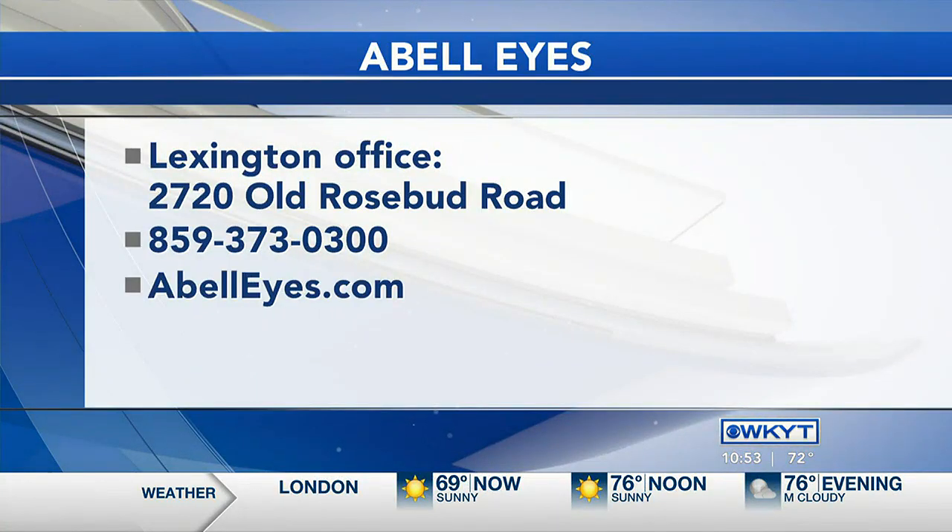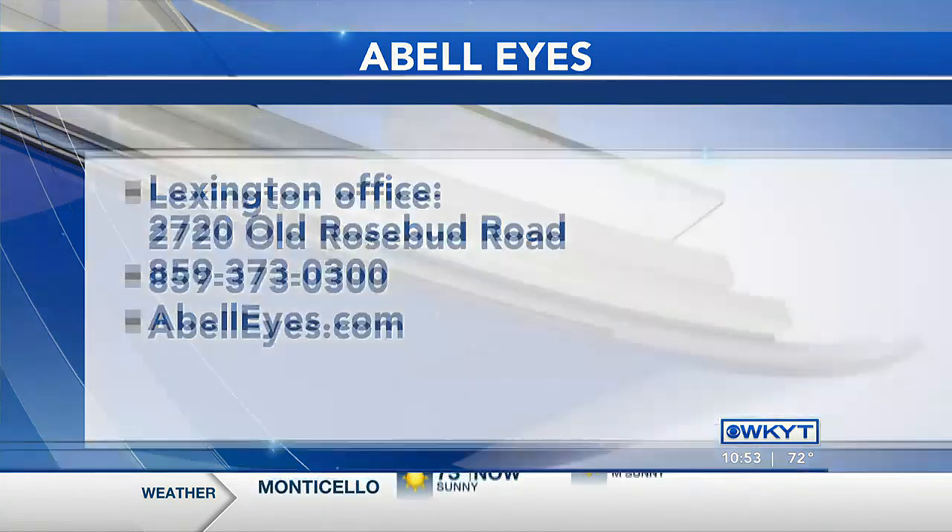So tell us about the options that you all have for people. Absolutely. I operate all kinds of places — the hospital, at the surgery center, and we just started an in-house office suite, which started in July and it's had great success. There are different options when it comes to cataract surgery in regards to which lens goes inside the eye. We remove the cataract and then a lens has to go inside. You have opportunities to get out of glasses, with lenses that make you see well at distance and up close.